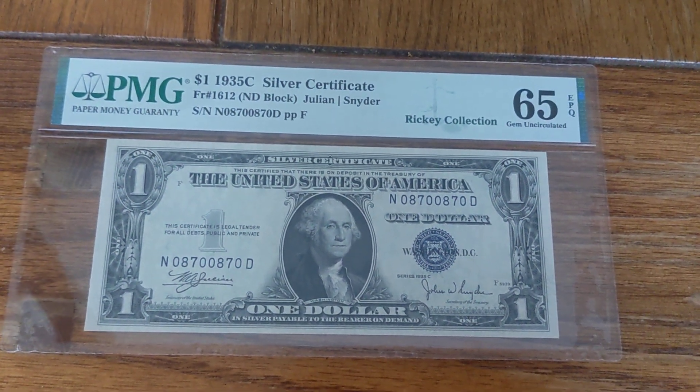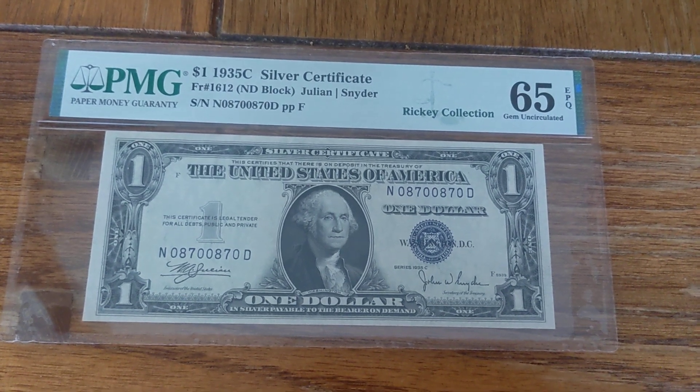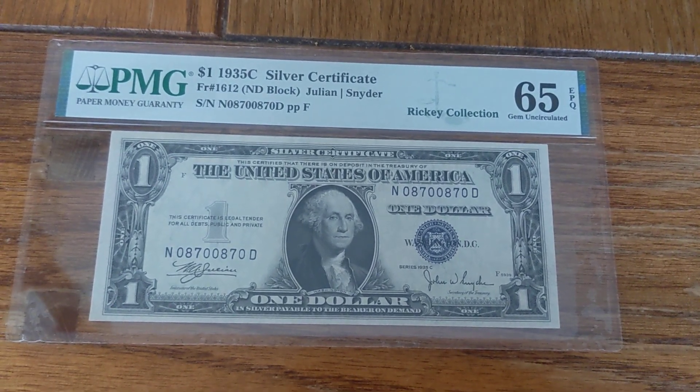Hey guys, welcome back to another Fancy Friday, and this is going to start a long line of even more fancy silver certificates.